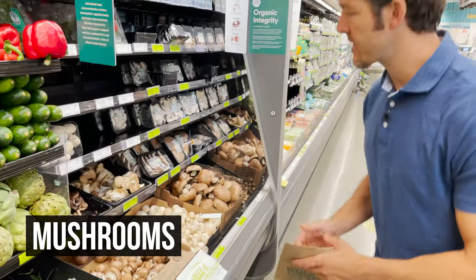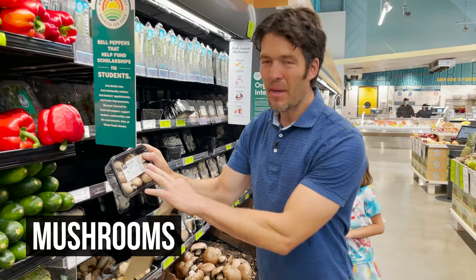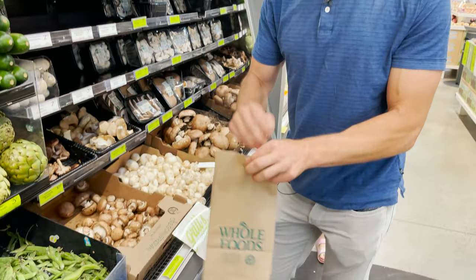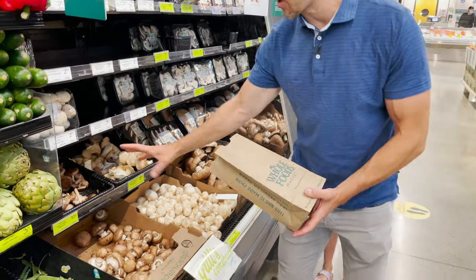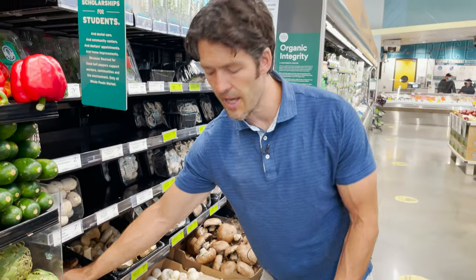A highly underrated but helpful food is mushrooms. I like to buy mushrooms in the bulk section as opposed to ones wrapped in plastic. Get a paper bag — you always want to put mushrooms in a paper bag. I go right for the shiitake or the oyster, depending on what they have. It seems expensive at $10.99 per pound, but they're really light.